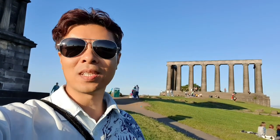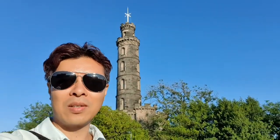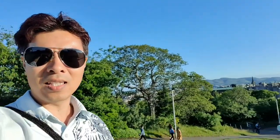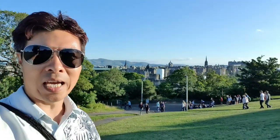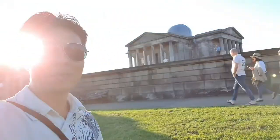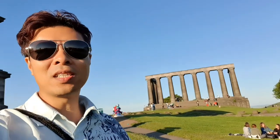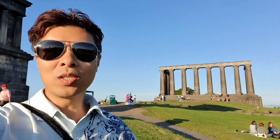I wasn't planning on coming to Calton Hill but it's such a lovely clear sunny day and so many things are happening, it's such a great time to be out and about, so I thought why not — let's climb up and have a look at the view up here. As you can see it's not something to disappoint you. You've got various monuments and things up here, including the observatory, and the view is quite spectacular of Edinburgh. So if you find yourself looking for something to do and it's a beautiful clear day, come up here to Calton Hill.